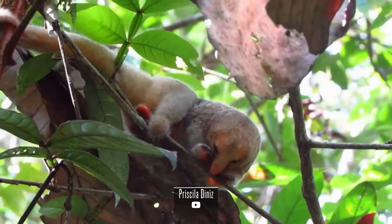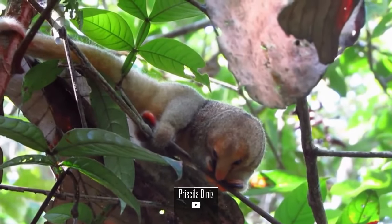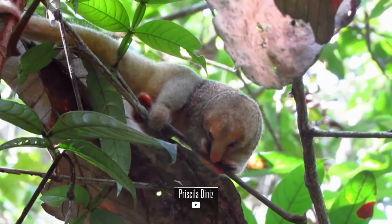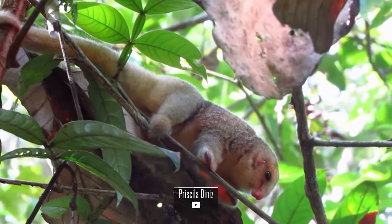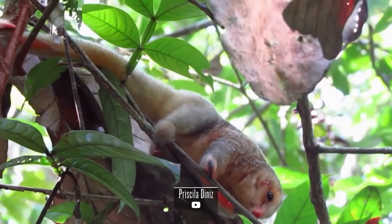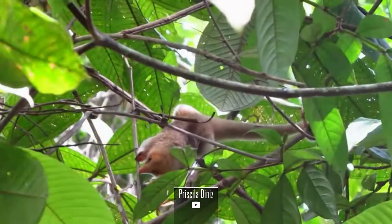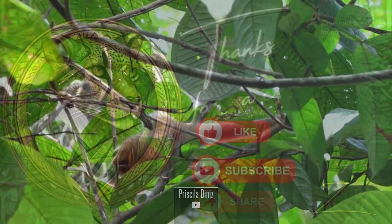As we conclude our exploration of Cyclopes didactylus, we are left in awe of this small yet remarkable sloth species. Their evolutionary adaptations, unique ecological niche, and delicate coastal habitat underscore the importance of conservation efforts. Let us strive to protect the mangroves and islets they call home, ensuring the survival of Cyclopes didactylus and the biodiversity of these coastal ecosystems for generations to come.